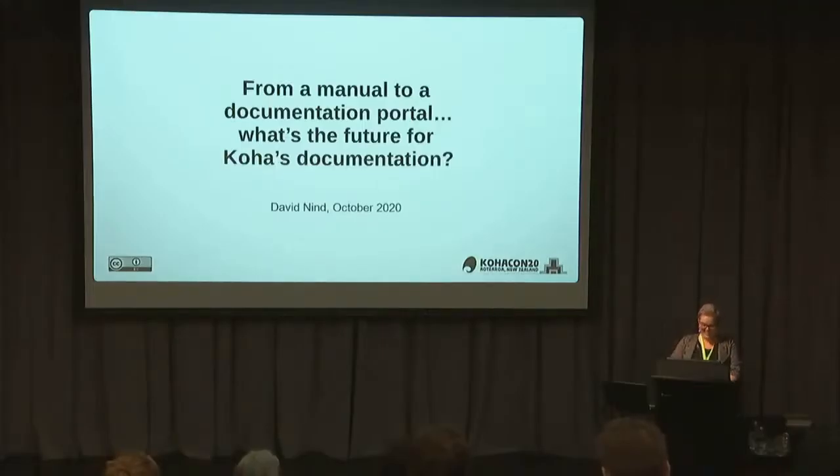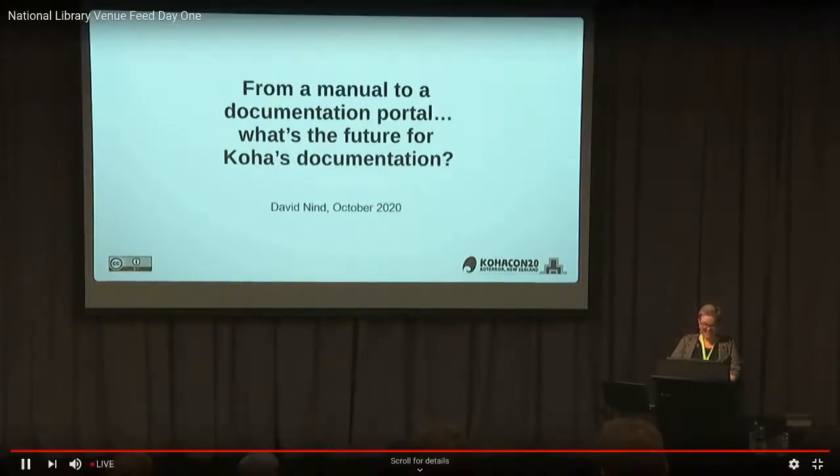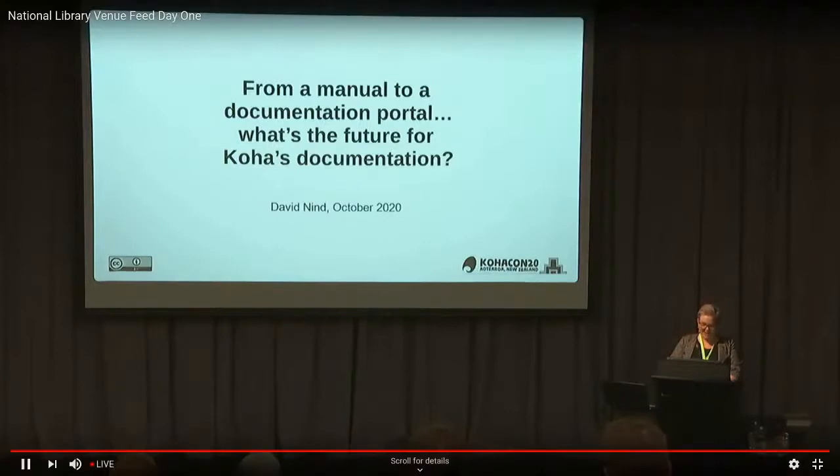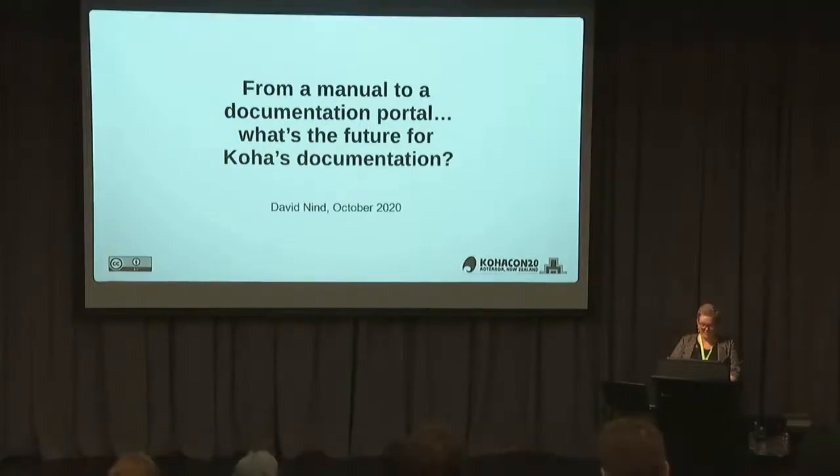We have David Nind here today and he's going to be talking about documentation for the Koha project, how we can improve it, and what plans the Koha project documentation team have for the future. We're really happy to have you here and we look forward to the talk which is titled From a Manual to a Documentation Portal: What's the Future for Koha's Documentation. Over to David.